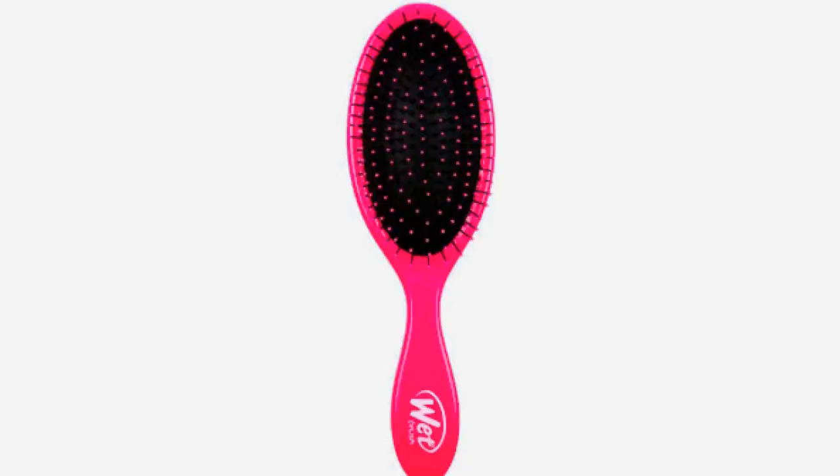Best brush for detangling wet hair: If you're looking for a brush to run through damp hair after a shower, the stylists we spoke to suggested using a wet brush. Unlike a boar bristle brush, wet brushes have bristles with smooth plastic tips, which are less likely to break wet hair when the strands are at their weakest. Similar to how you might refer to a tissue as a Kleenex, the term 'wet brush' refers both to this style of plastic bristle brush as well as the original name brand Wet Brush.